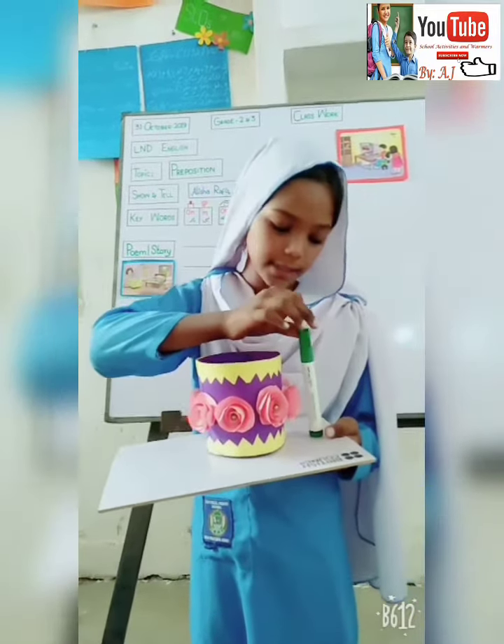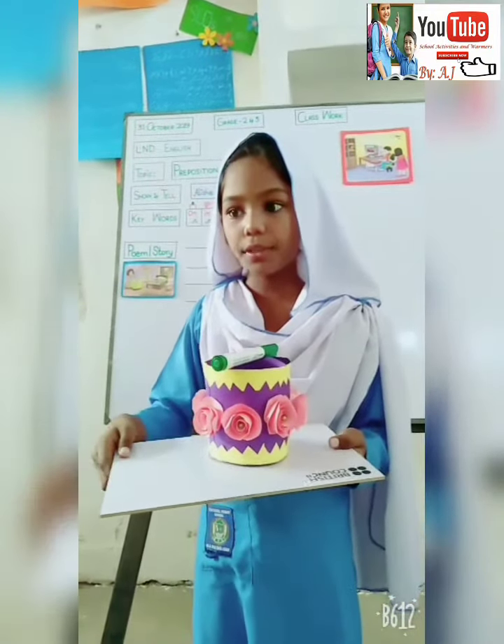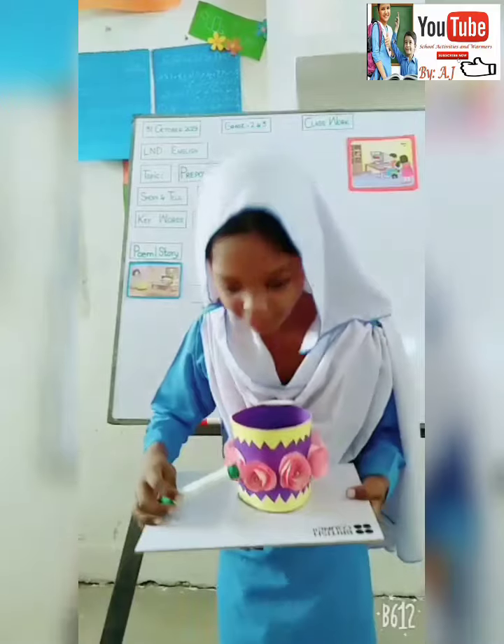Now the marker is beside the box. Now the marker is on the box. And now the marker is over the box. Thank you.